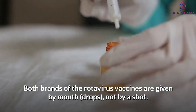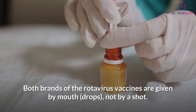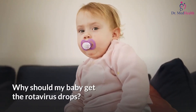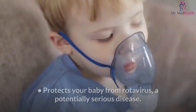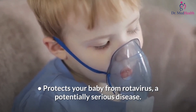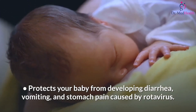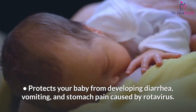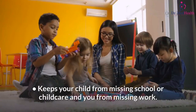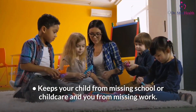Both brands of the rotavirus vaccines are given by mouth — drops, not by a shot. Why should my baby get the rotavirus drops? It protects your baby from rotavirus, a potentially serious disease; protects your baby from developing diarrhea, vomiting, and stomach pain caused by rotavirus; and keeps your child from missing school or child care and you from missing work.